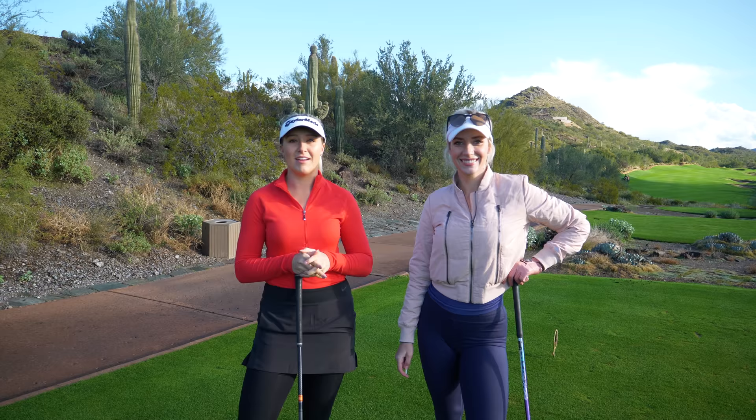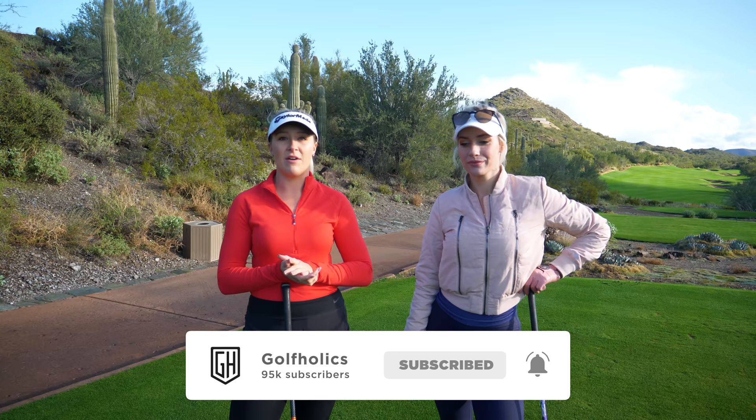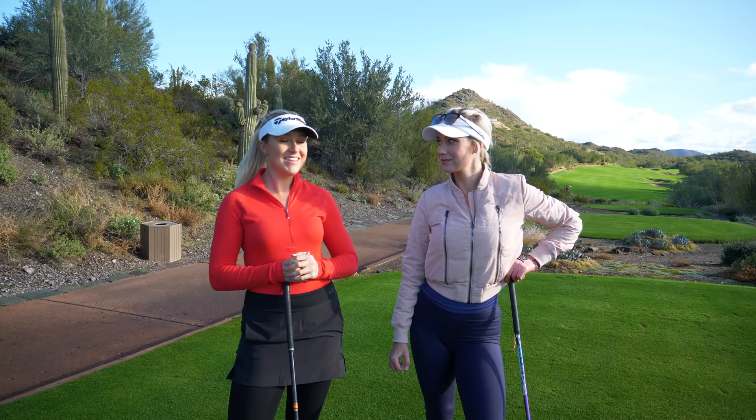Hi guys, welcome back to the channel. Today is going to be a really special video. We're out at Quintero Golf Club up in Peoria, Arizona. You guys might know her — we have Paige Sprannick here playing with us today. I'm really excited to be out here. I've never played here before and I think she's played here maybe once or twice a while back. We're just going to have a fun day today and show you guys around.